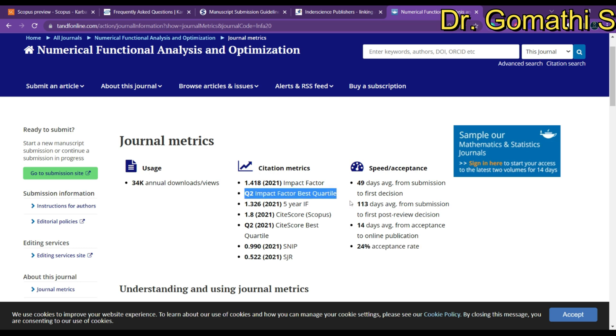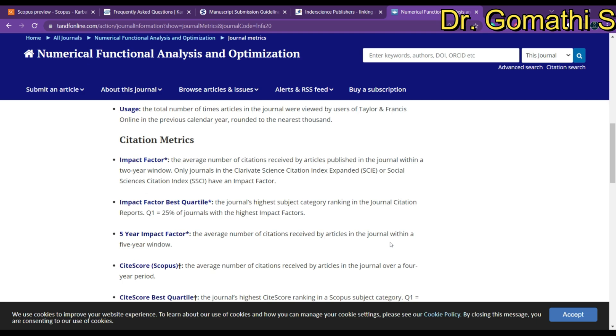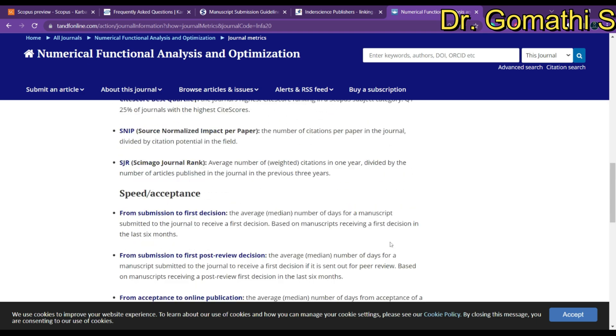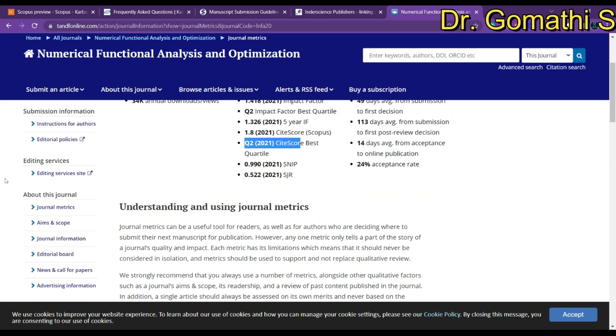This is a Q2 journal, which makes it a very good journal. If you want to know more about the difference between Q1, Q2, Q3, and Q4, let me know and I'll explain in a separate video. These metrics are available in most journals; a few journals won't specifically mention them, but you can find them in the FAQ or About section. If you can't find the information, send a message or email to the journal.